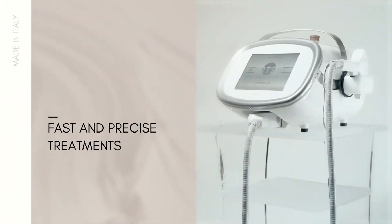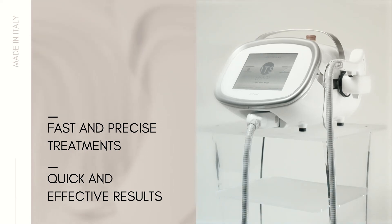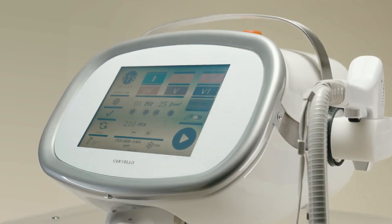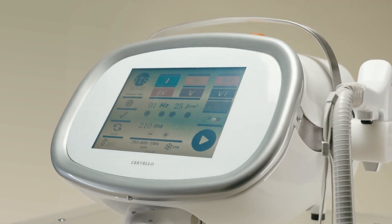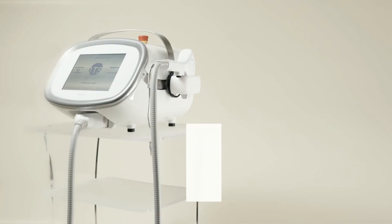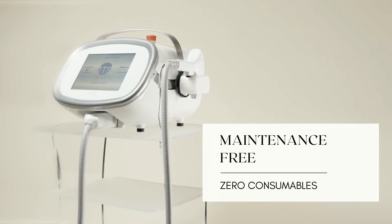Fast and precise treatments, quick and effective results. Cervelo's intuitive design includes a sleek touchscreen with pre-programmed settings and free use options, and because the device is maintenance-free with zero consumables, you can optimize your practice and your ROI.